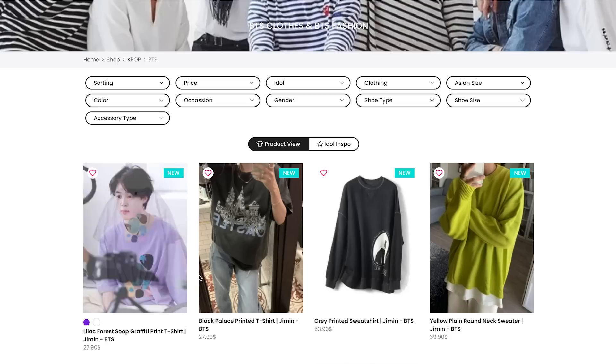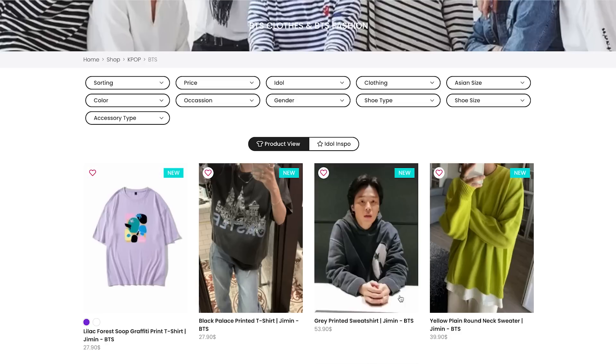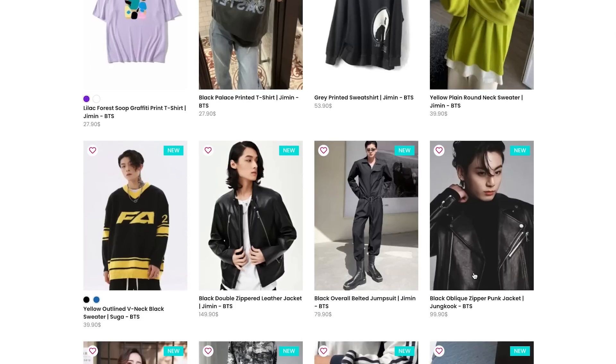They offer a huge range of clothing collections ranging from BTS, Blackpink, TWICE, New Jeans, IVE, Stray Kids and many more. The best thing about Fashion Chingu is that they ship almost worldwide and they offer free shipping on orders over $60.